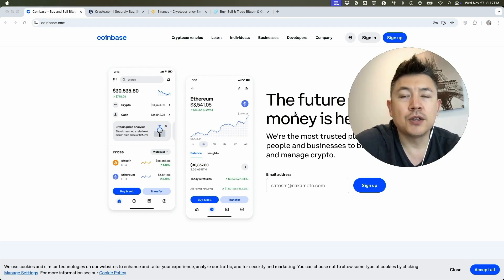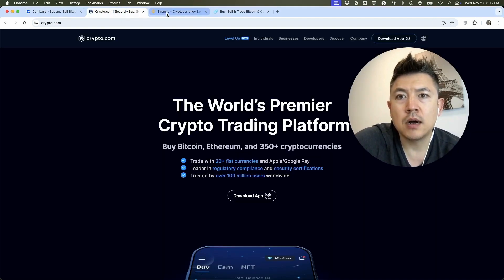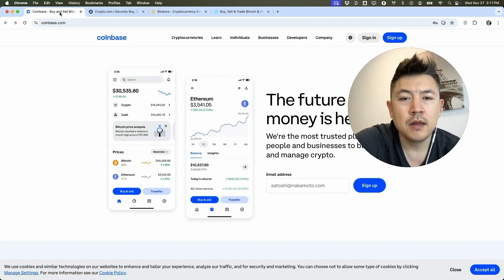There are a lot of different service providers. I pulled up four of the most popular Bitcoin wallet service providers right now: there's Coinbase, there's Crypto.com, there's Binance, and there's Gemini. There's actually a whole bunch available — these are just some of the more popular ones.